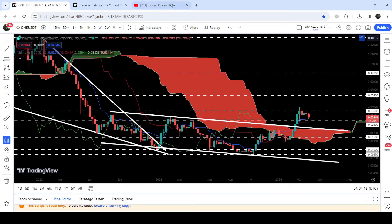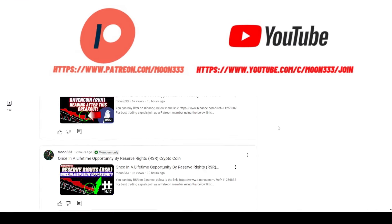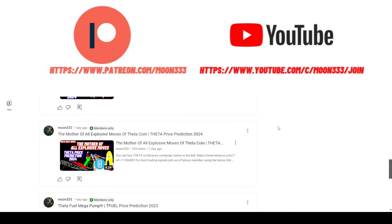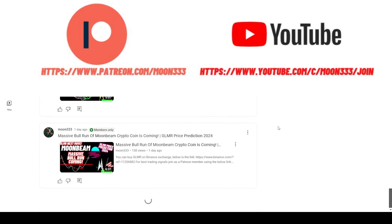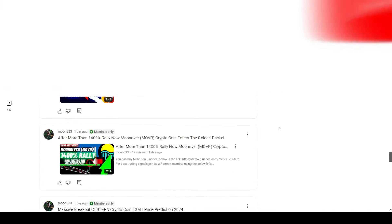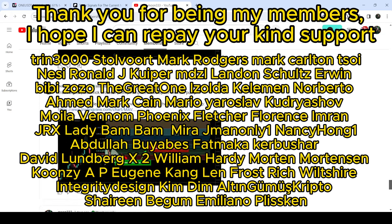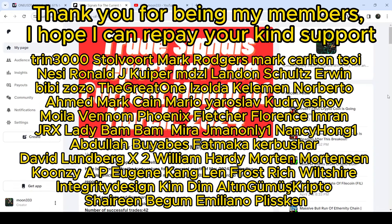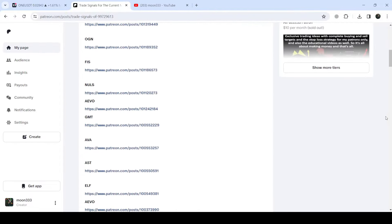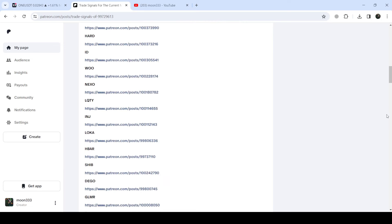Before starting the analysis, if you're not subscribed to my channel then do subscribe. For more trading signals you can also join me as a YouTube member or as a Patreon member, because there I'm sharing different trading signals. You can find a link to join in the video description. I've also shared the link for the trading signal report for the previous month of March 2024 in the video description - you just need to open that report.